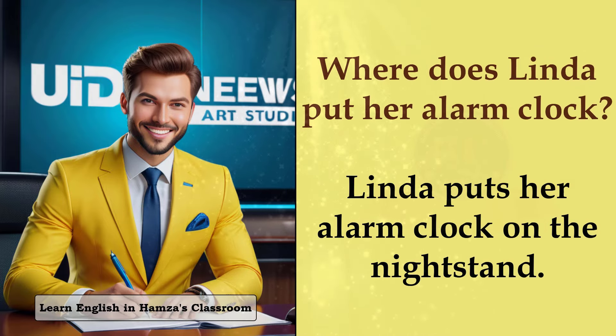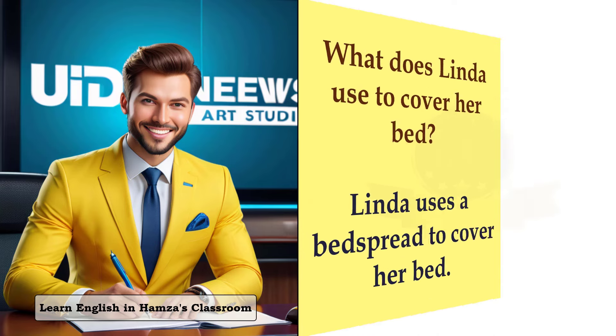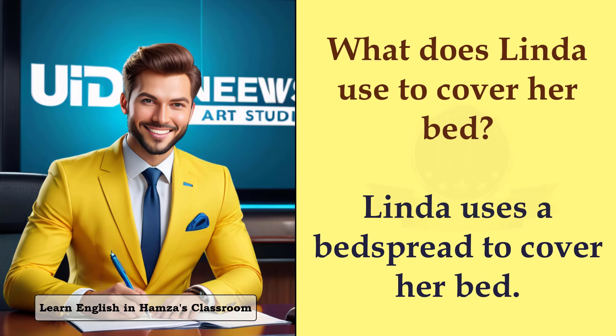Where does Linda put her alarm clock? Linda puts her alarm clock on the nightstand. Is there a lamp in Oscar's bedroom? Yes, there is a lamp in Oscar's bedroom. What does Linda use to cover her bed? Linda uses a bedspread to cover her bed.